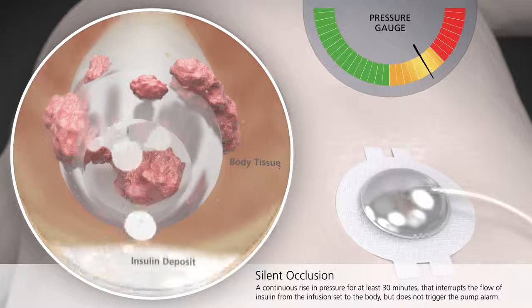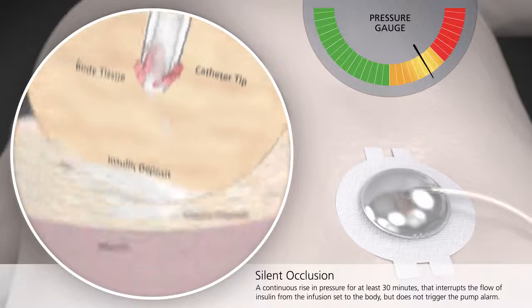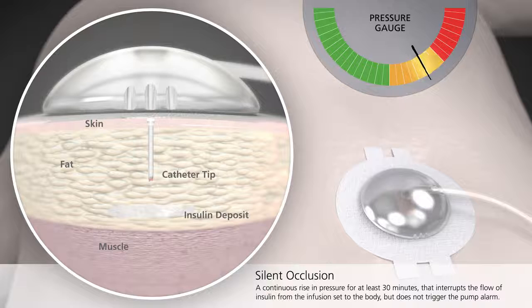Over time, this may lead to elevated blood sugar levels in some people, since insulin may not be delivered at the intended rate during this time frame.